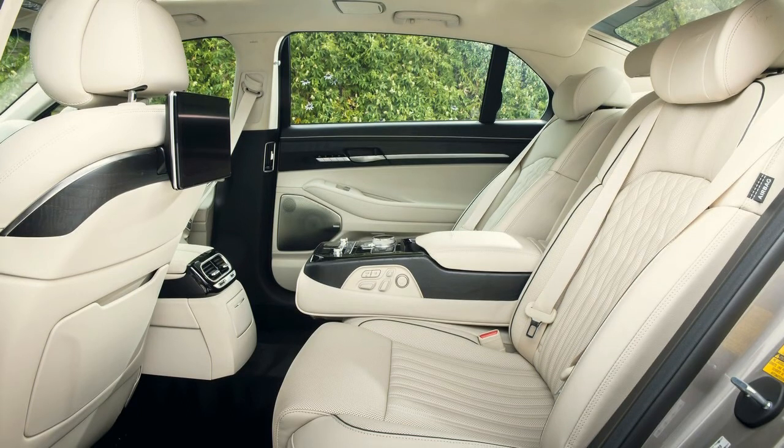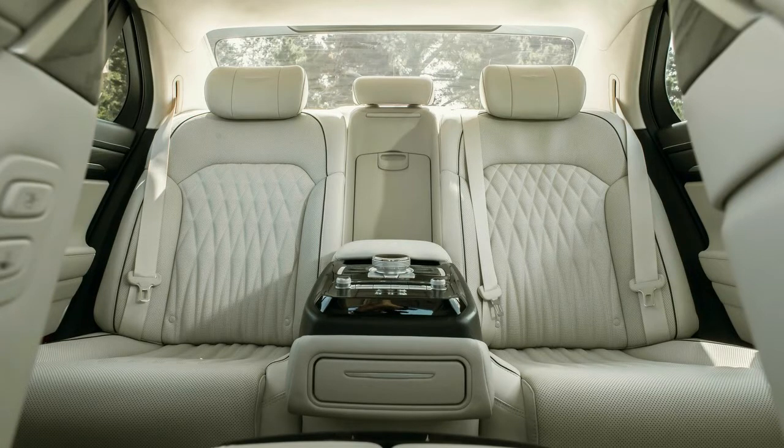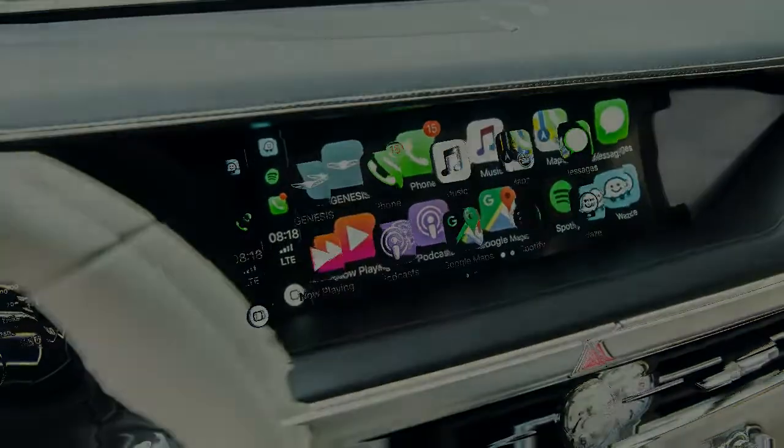More than ever before, the 2020 G90 is a credible alternative to the traditional flagship sedan, and a compelling option for those looking to stand out from the sea of S-Classes, 7 Series, and Audi A8s.